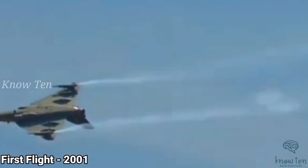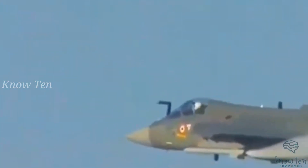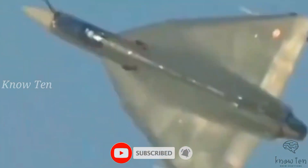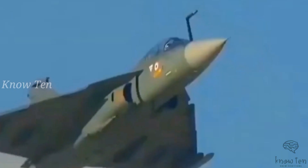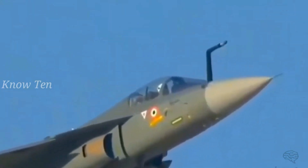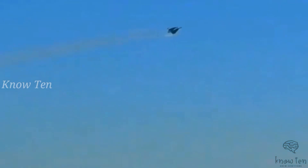Number 3: HAL Tejas. The single-engine Tejas is a fourth-generation super-maneuverable multi-role light fighter. It is the second supersonic fighter jet produced by Hindustan Aeronautics Limited, with an unstable design integrated with relaxed static stability that enables better agility and maneuverability compared to other fourth-generation fighters. One feature of Tejas is its low wing loading, which allows greater agility, a better climb rate — an edge in Himalayan regions — and finer cruising performance due to the less thrust needed to maintain stability in flight.